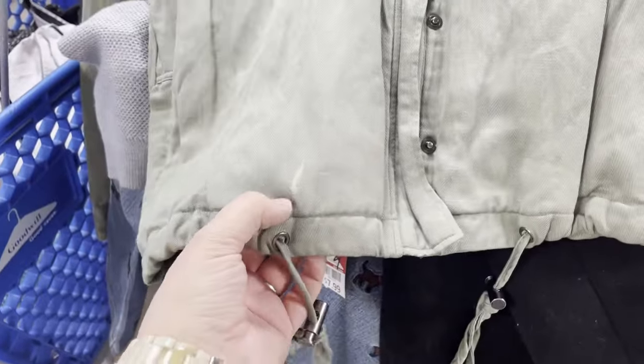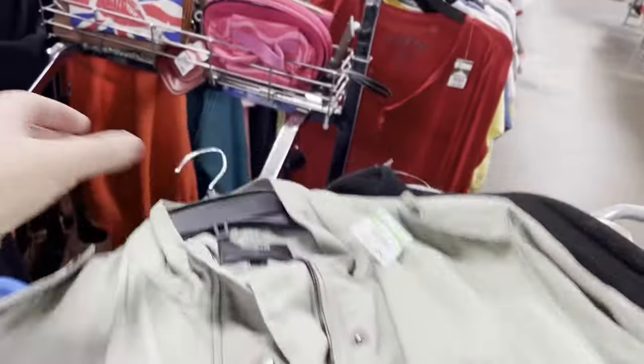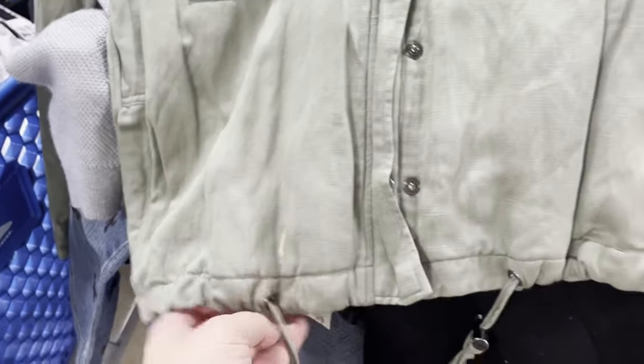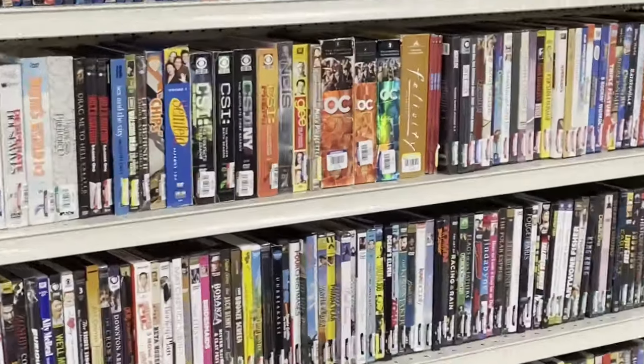This killed me — there's a bleach stain on the front. I really wanted to pick this up; it's a Rails jacket and the comps were great. But I found so much, and with that bleach stain I just decided to leave it.